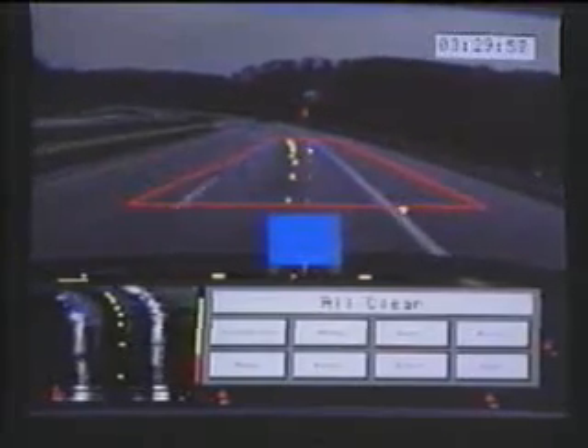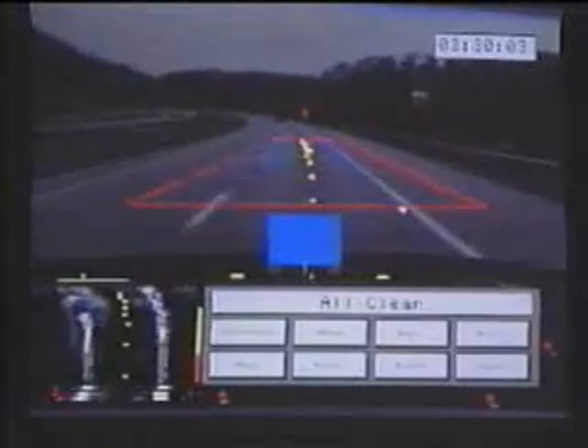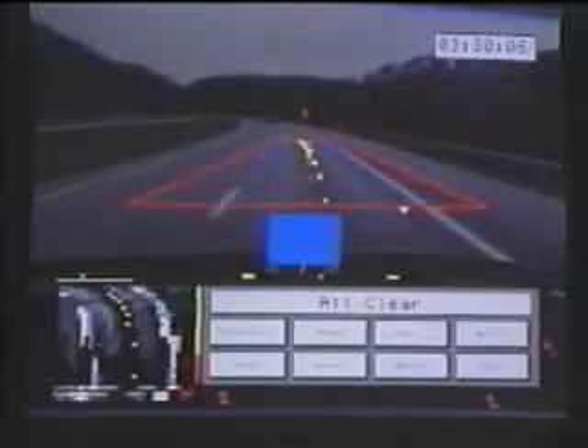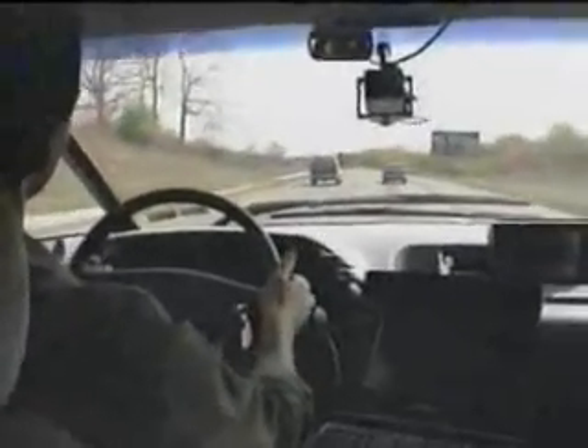The system detects this divergence and triggers a warning signal. The warning consists of a visual message, an audible tone, and/or a tactile vibration of the steering wheel to alert the driver of the danger. If the driver does not respond to these warnings and the vehicle continues to leave the roadway, the system can trigger a momentary pulse to the steering wheel in the appropriate direction to begin the corrective maneuver. The data this system provides on the vehicle's lateral position and the driver's control responses can also be used to detect a drowsy or intoxicated driver before the driver's degraded state leads to a roadway departure situation.